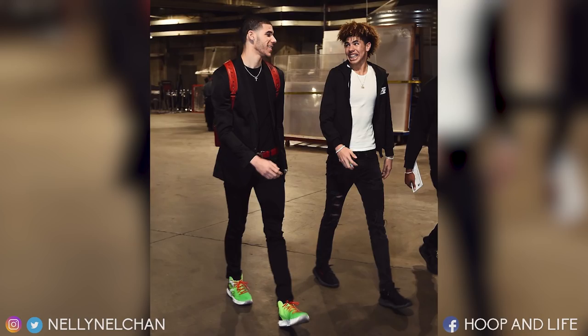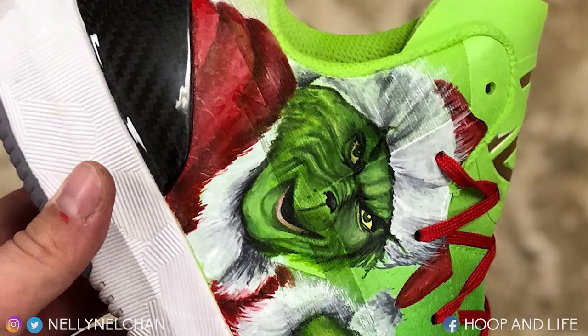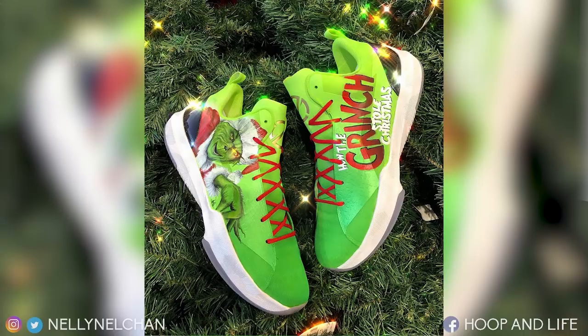Even though he didn't play, Lonzo Ball brought out some brand new Big Baller Brand ZO2s in the Grinch customs done by Mosh. The Grinch looks freaking realistic — it looks like he's about to come out and grab you. The work on this is really good. The Grinch looks so realistic, I'm kind of scared to even look at the shoe. Obviously the detailing and the custom work looks really good, but the shoe overall looks really ugly.